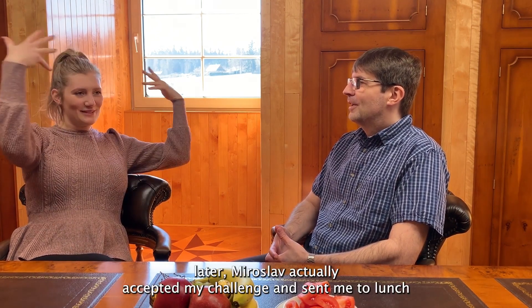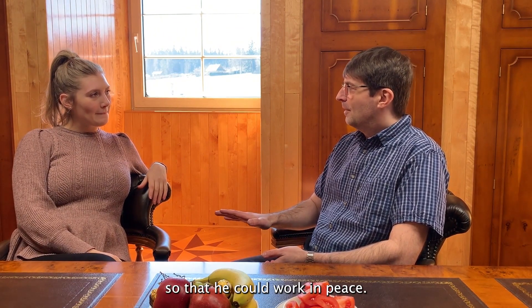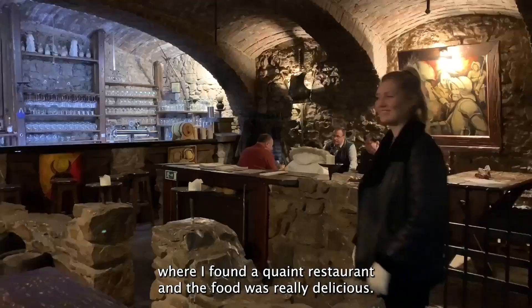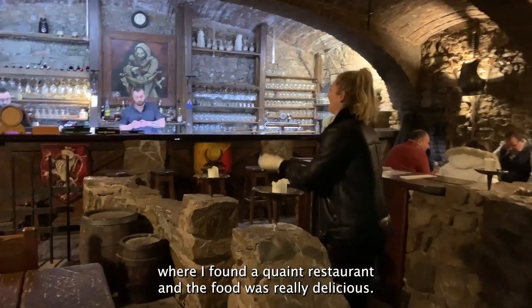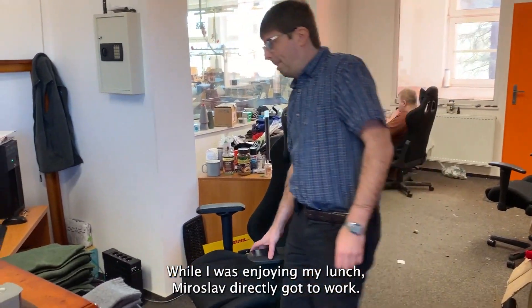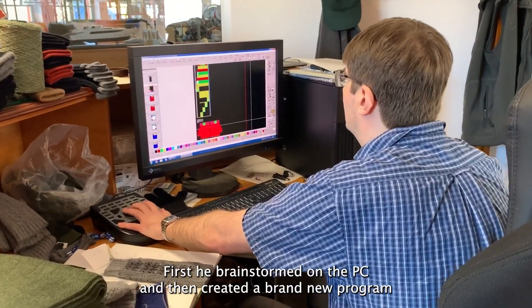After a short consideration, Miroslav actually accepted my challenge and sent me to lunch so that he could work in peace. So I went to a nearby city where I found a nice restaurant and the food was really delicious. Meanwhile, Miroslav got directly to work — first he brainstormed on the PC and then created a brand new program for the knitting machine.